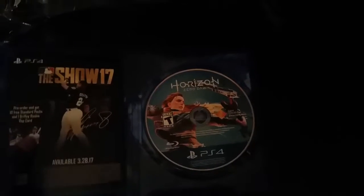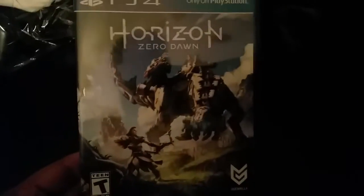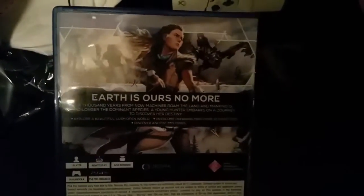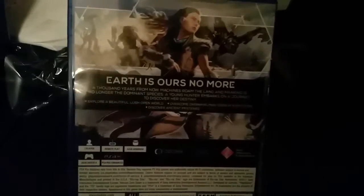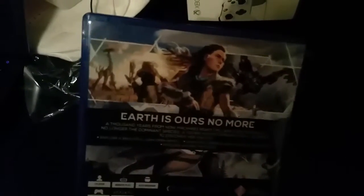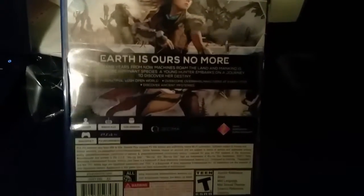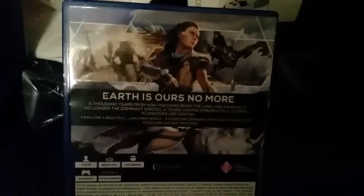I can't wait to jump into this game and get some stuff going. This is the front right here and this is the back right here. It says 'Earth is ours no more.' So she's fighting machines and different types of mechanical animals and stuff like that. I can't wait to check this out.